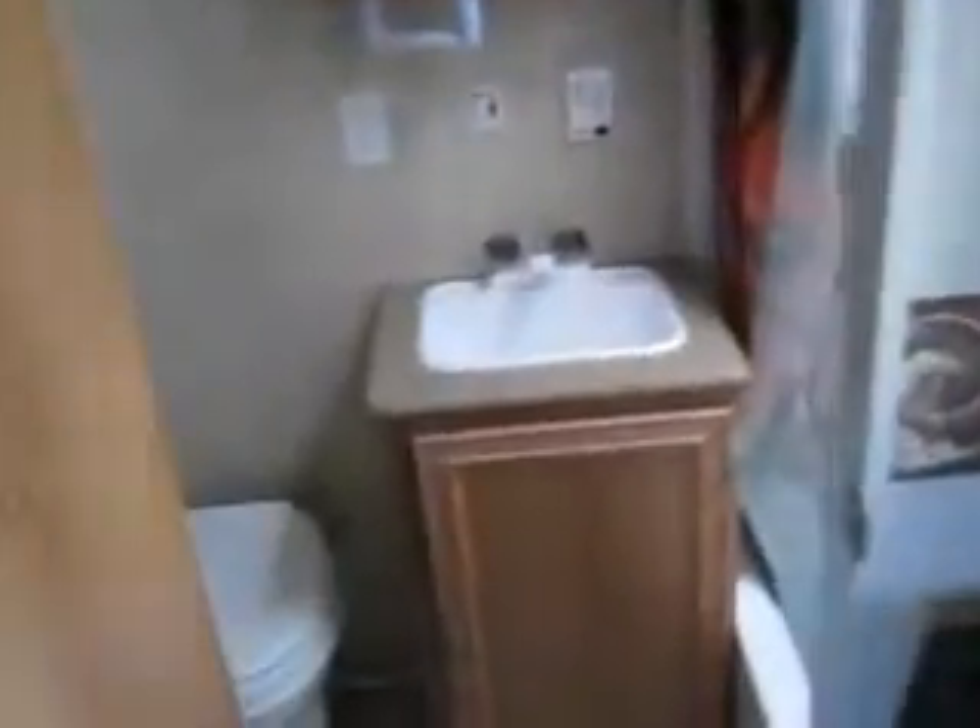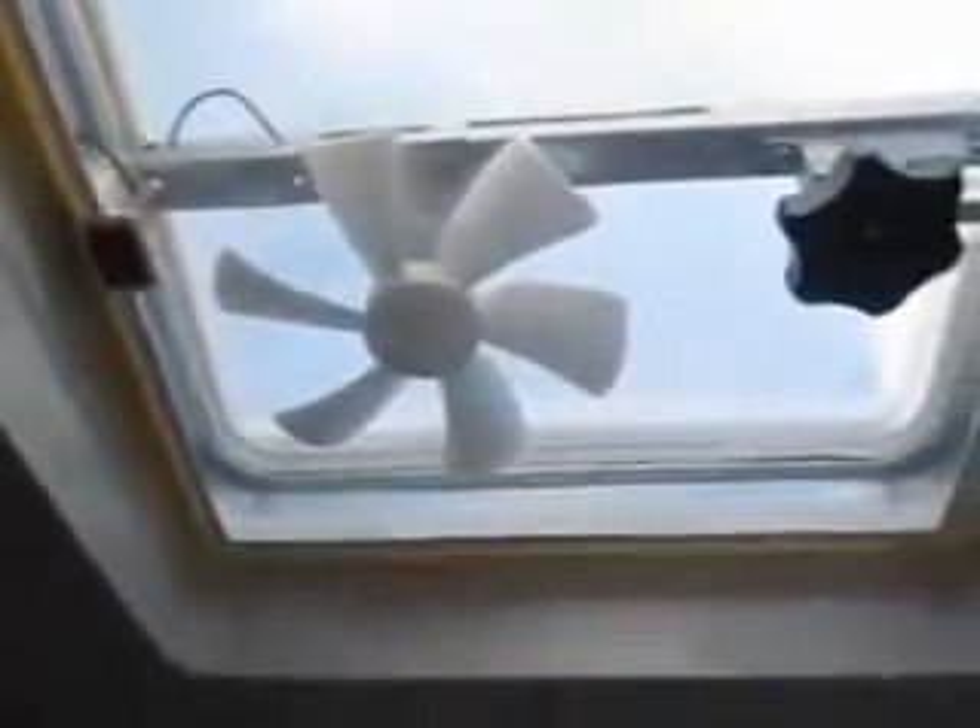Back in the bathroom space, you've got nice cabinet space below the sink and a built-in all-wood medicine cabinet. It's got a nice shower with a tub surround and a vent with a power fan above it. There's a monitor panel for monitoring the tanks, an auto-ignition water heater, and a huge closet great for hanging wardrobe space.